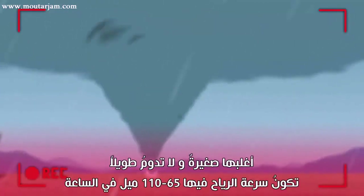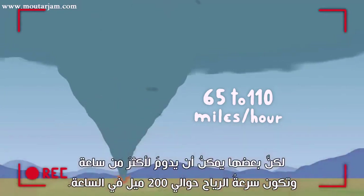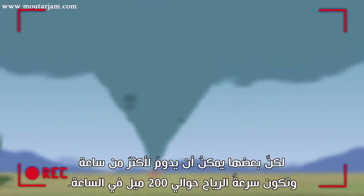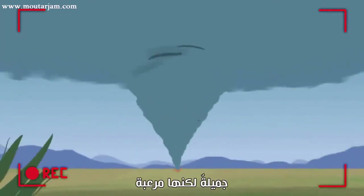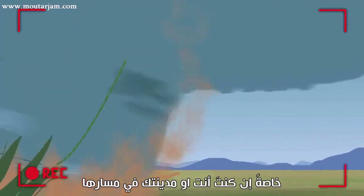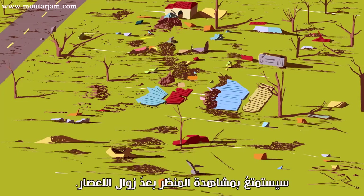Most are small and short-lived, producing winds of 65 to 110 miles per hour. But others can last for over an hour, producing 200-mile-per-hour winds. They are beautiful, but terrifying, especially if you or your town is in its path. In that case, no one — not even tornado chasers like me — enjoy watching things unfold.